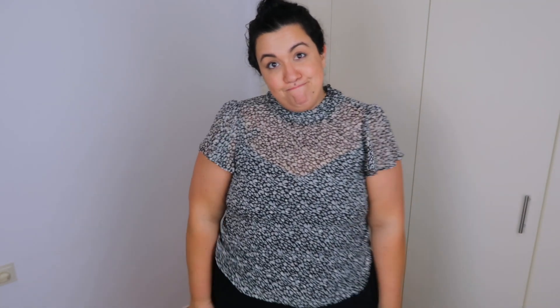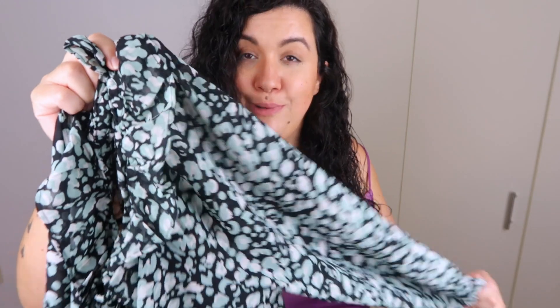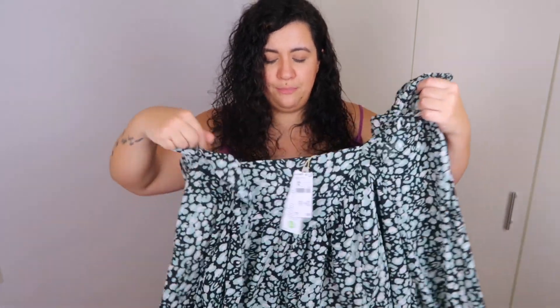Then I got this other one — it's in a green color. I thought it was black and white but it's actually black, white, and green. Long sleeve, simple. I'm not that sure about this one; it's a little bit bigger and longer, which is nice, but it's not quite what I was expecting. Super cute but I'm not that sure, so yeah.